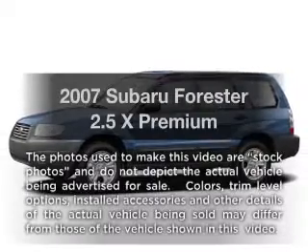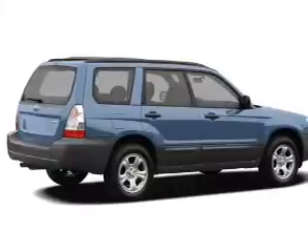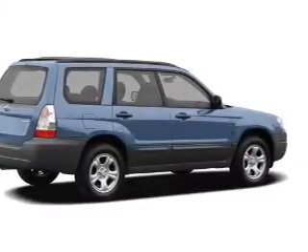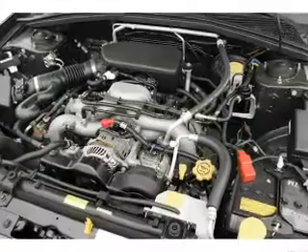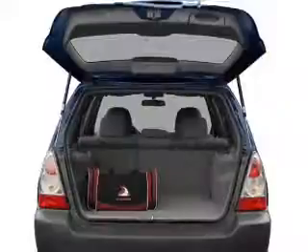Introducing the 2007 Subaru Forester. If you're looking for an automobile with great attributes, look no further. With an efficient four-cylinder engine, the powertrain includes all-wheel drive that gives you more control with its manual transmission. Premium wheels lend a distinctive appearance.